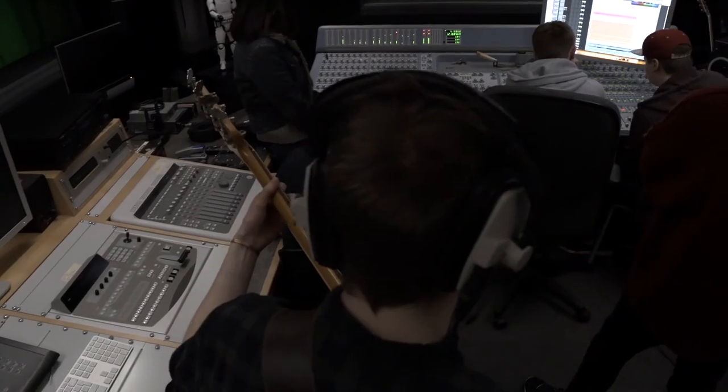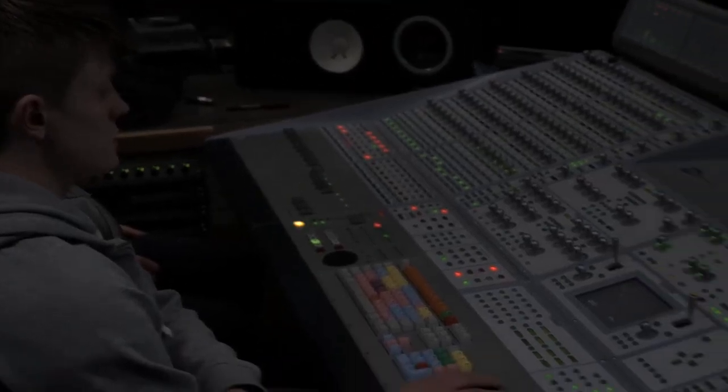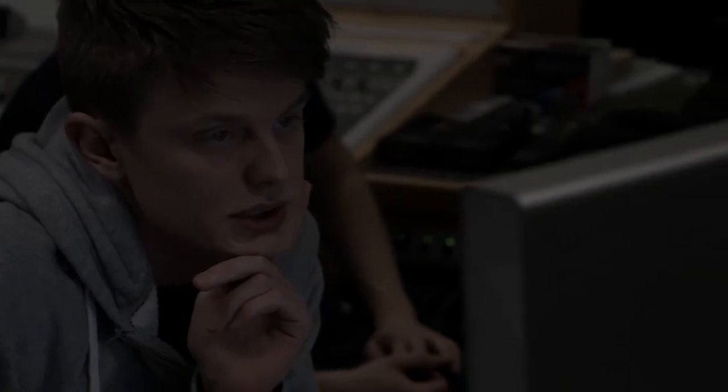Students also get to collaborate with other courses — with film and TV — and they work with students from gaming where they can produce foley, sound effects and audio assets.